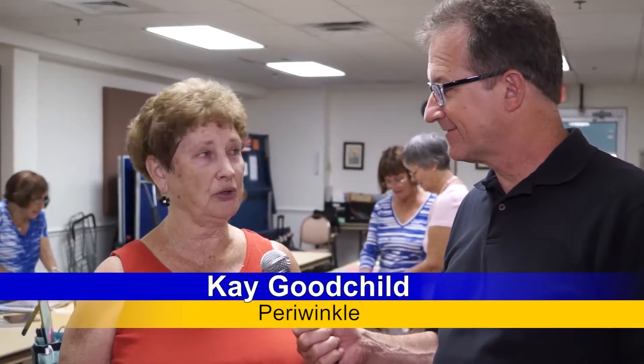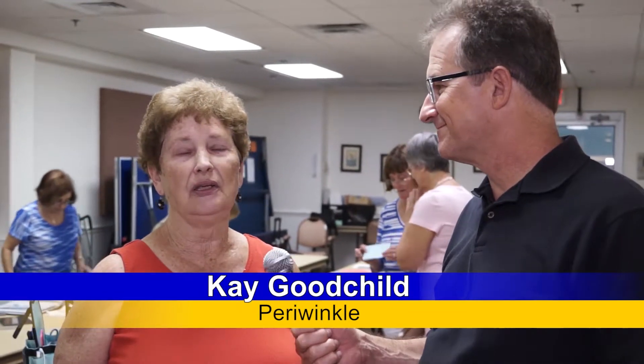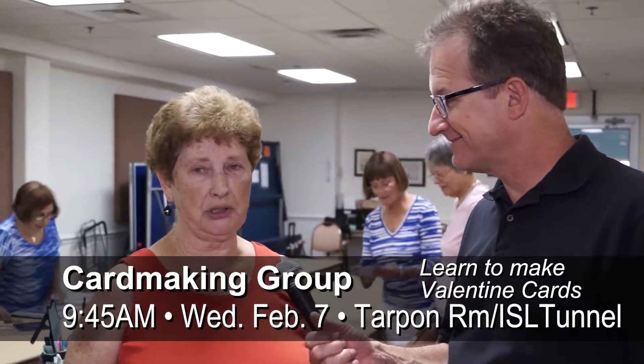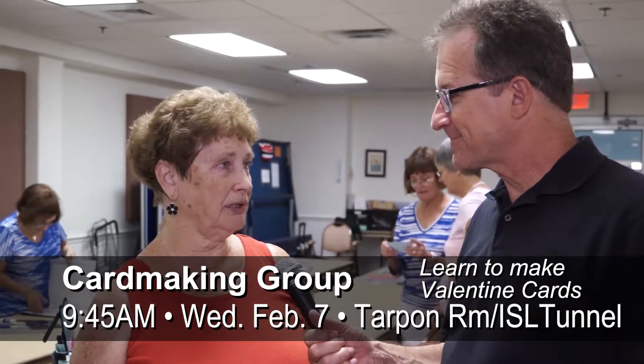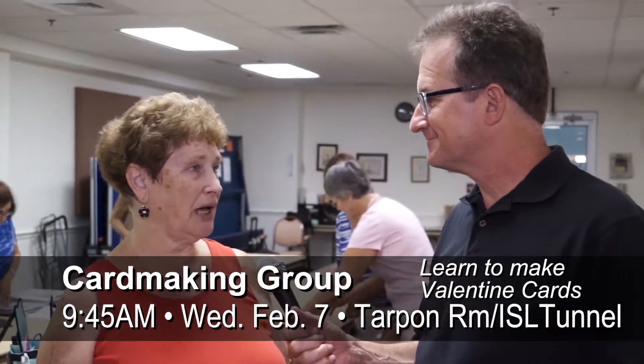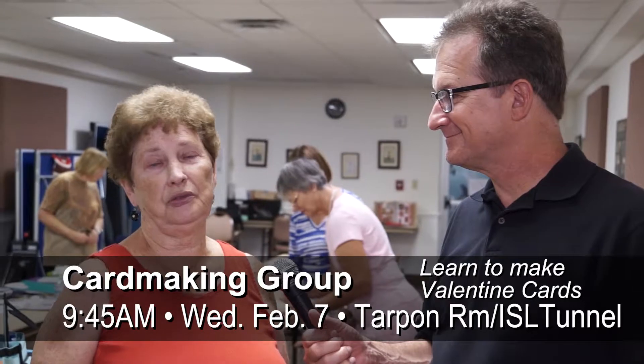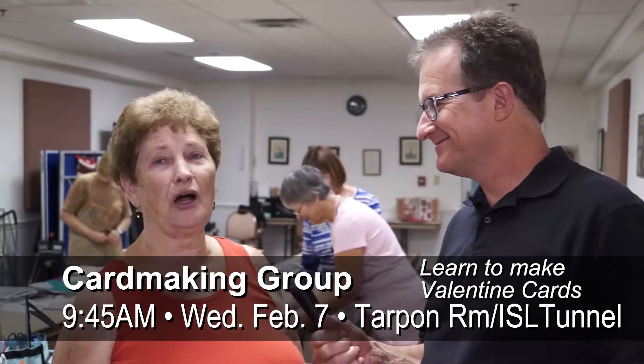I started this group two years ago, just as I was moving here, because there wasn't any scrapbooking. So I named two co-leaders — Debbie Melchie and Joy Ellen Ryan — and one of us is always here. We have supplies in the back. Come and try us out. If you want to bring your knitting, go ahead — we love to talk and we have a great time. Wednesday morning, right here in the Tarpon Room in the Tunnel. Come on out and give it a try!